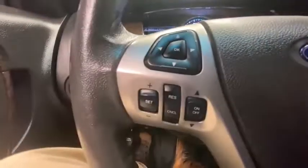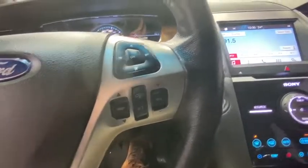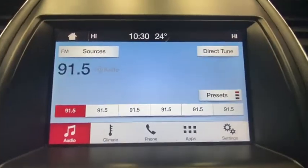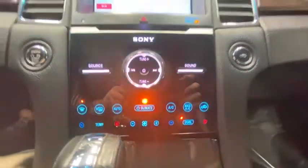Backup camera, power passenger seat, keyless entry, traction control, steering wheel audio controls, stability control, anti-lock braking system, remote engine start, leather-wrapped steering wheel, Bluetooth.